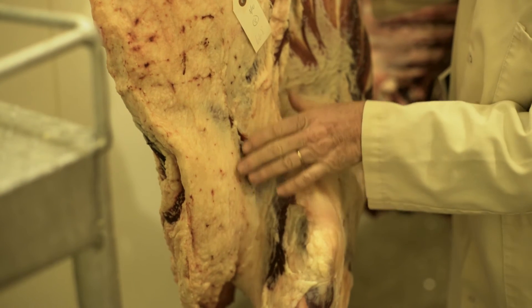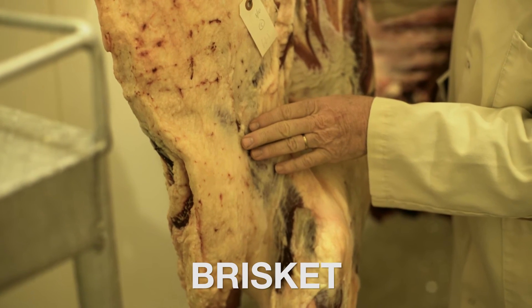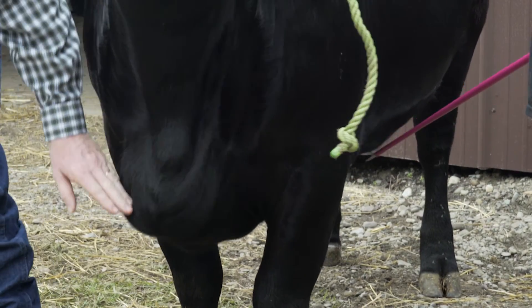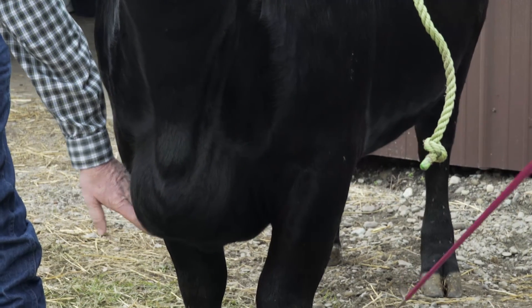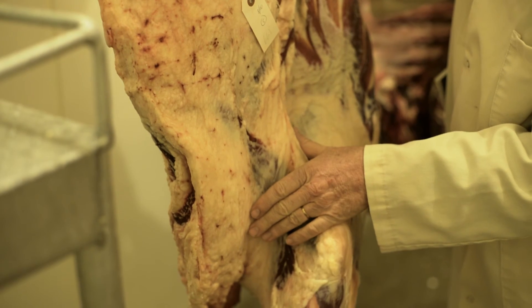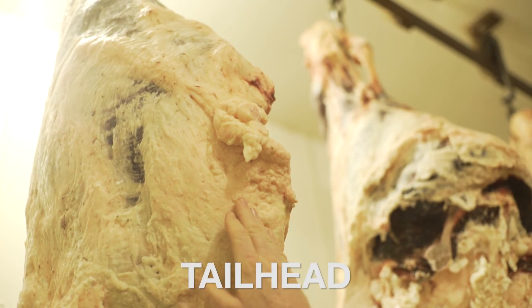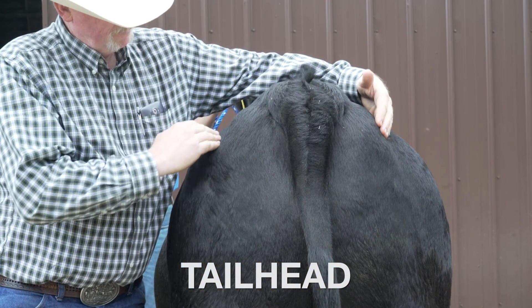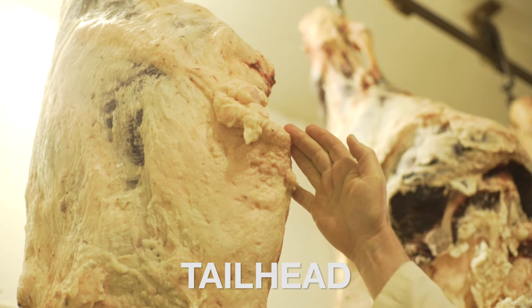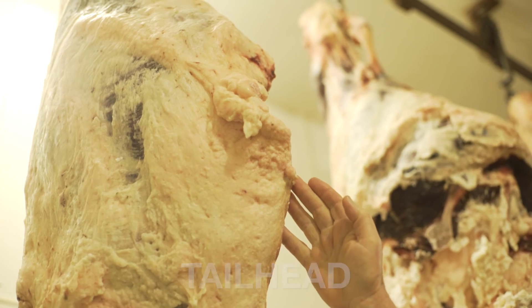What we're looking at here is to correlate back to the live animal. This is the area of the brisket — a fairly distinguishable characteristic on the live animal — and you can see the amount of fat in that area on the carcass. This is the area where the tailhead fat would be. Well-finished animals will have large bulges of tailhead fat, and here you can see it's peeled back a significant amount, showing there's a fair amount of fatness on this animal.